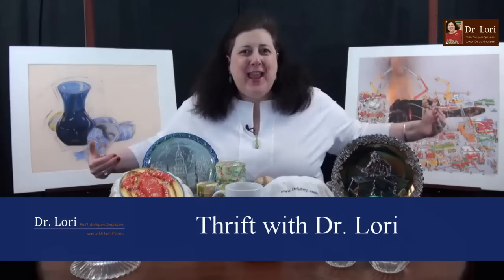Hi, it's Dr. Lori. This is Thrift with Dr. Lori, where you get to go shopping with me, the PhD antiques appraiser. And today I'm in Cheswick, Pennsylvania. I'm with Patty, who owns and operates Riverview Antique and Marketplace.